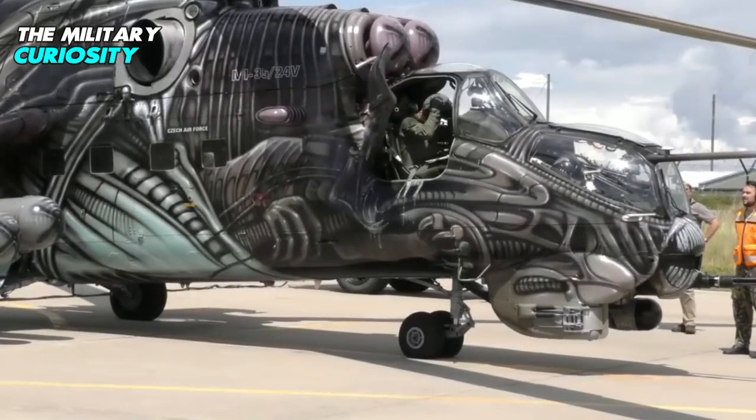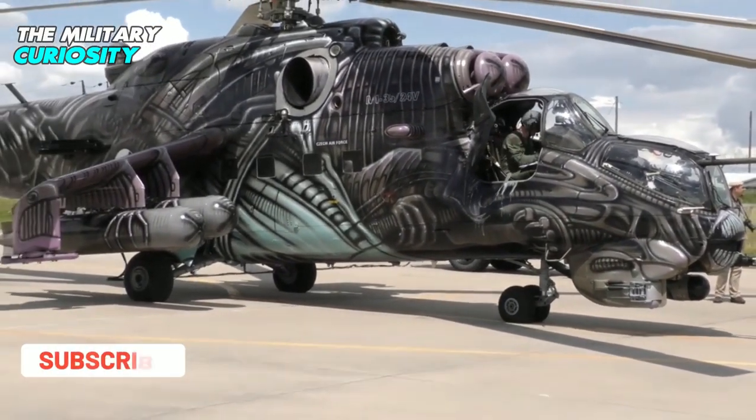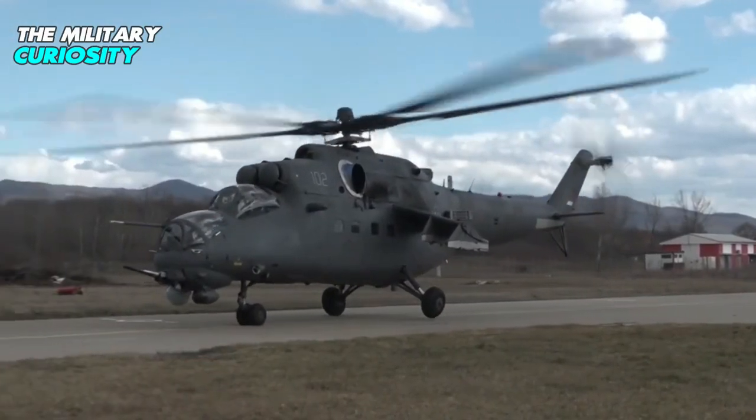The Mi-35M is a multi-role combat helicopter manufactured by Rostvital, a subsidiary of Russian Helicopters. It is an export variant of the Mi-24 Hind attack helicopter.